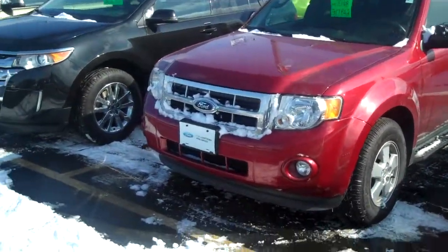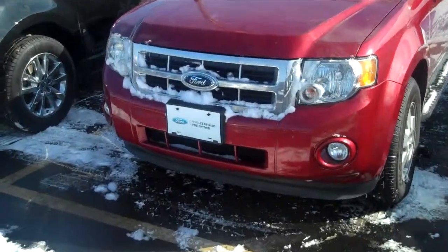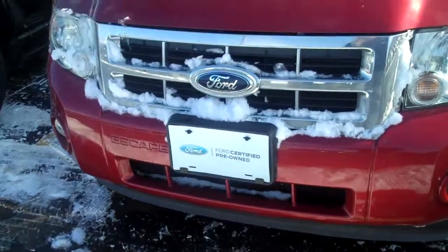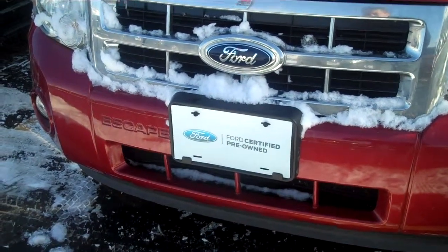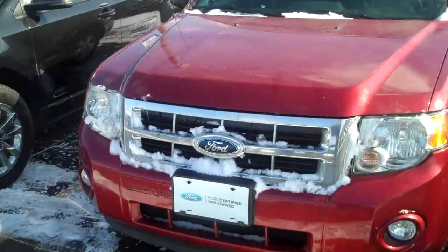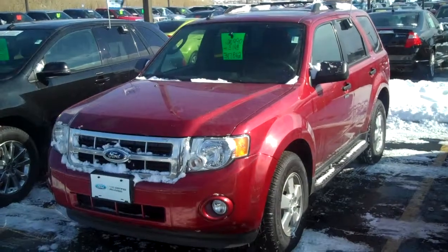This vehicle is a front wheel drive, six cylinder engine that is also a certified pre-owned vehicle. What that means is you're going to get seven years and a 100,000 mile powertrain warranty, as well as a 12,000 mile bumper-to-bumper warranty that is good in all 50 states including Canada.